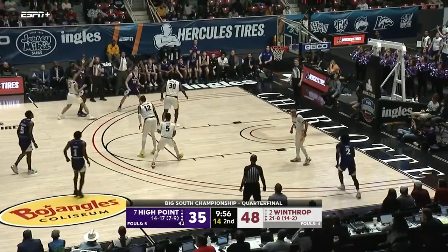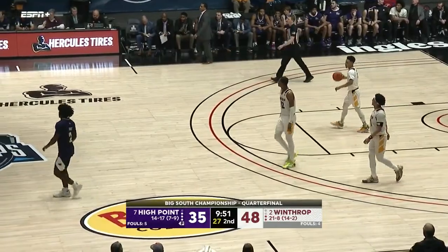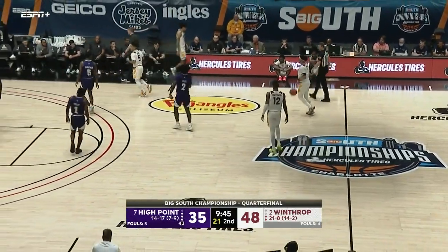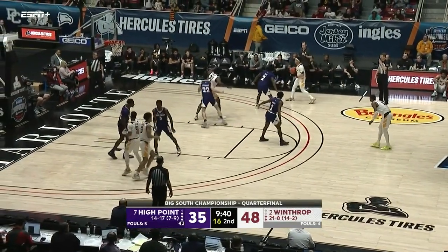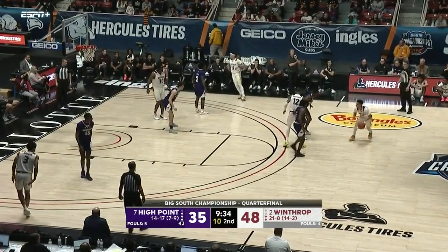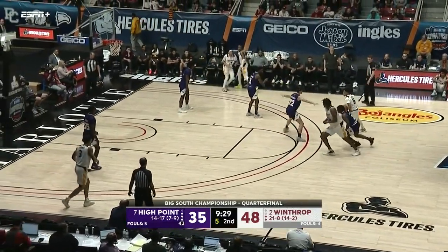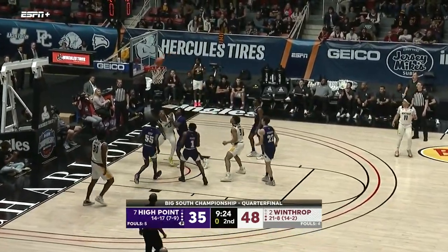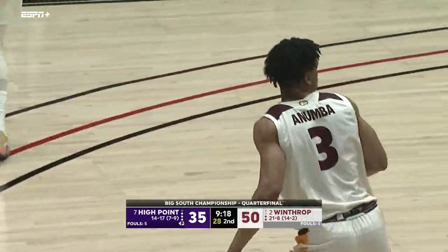Anumba has to back it out. You can tell the difference in the defensive energy right now for High Point. Swing to the corner — big three-pointer by Sincere McMahon, the sophomore from Indianapolis. A huge shot for the Eagles. High Point or Winthrop has never been rattled by the momentum shift that High Point has been trying to find. A lot of that is because of that experience we talked about — these guys have been in tough situations and won several one-possession games, so they know how to win.